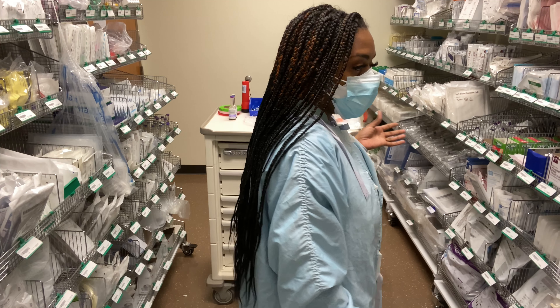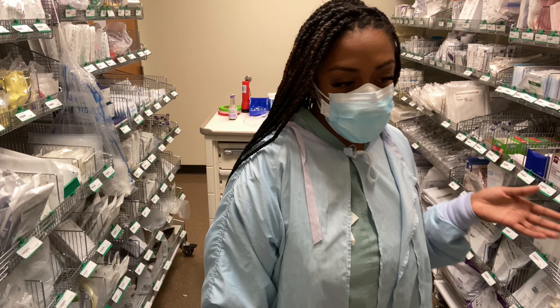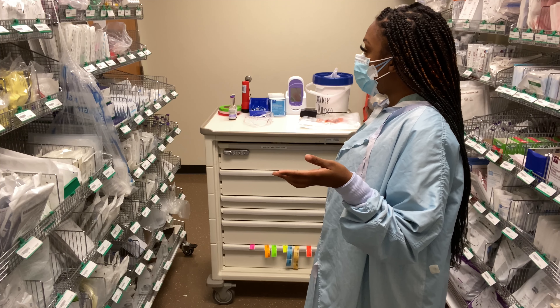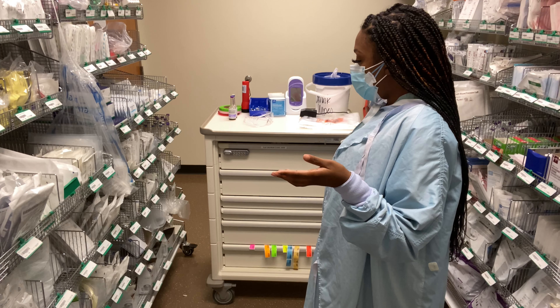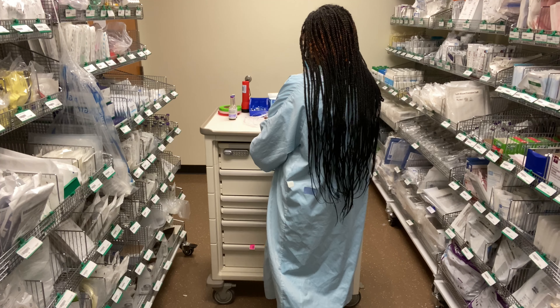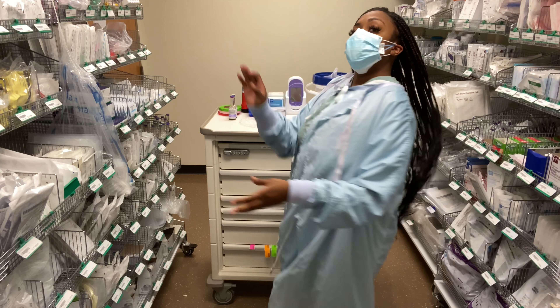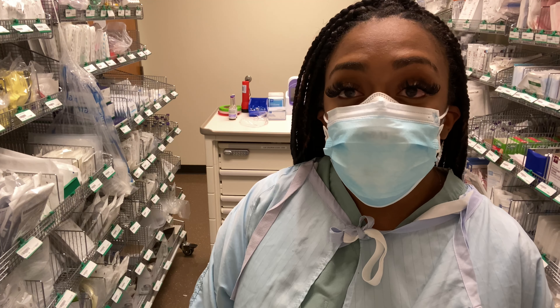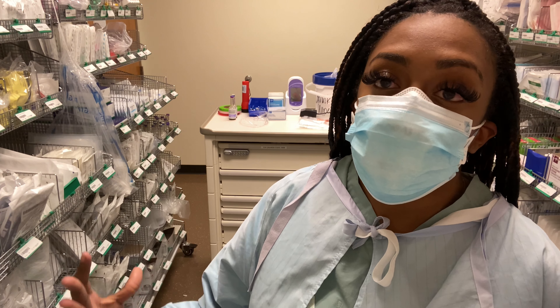I'm doing this every day and sometimes you still forget where some things are. That's pretty much it. I have to do this again five times. Sometimes some carts are worse than others and some aren't. Like this one — it wasn't too bad.